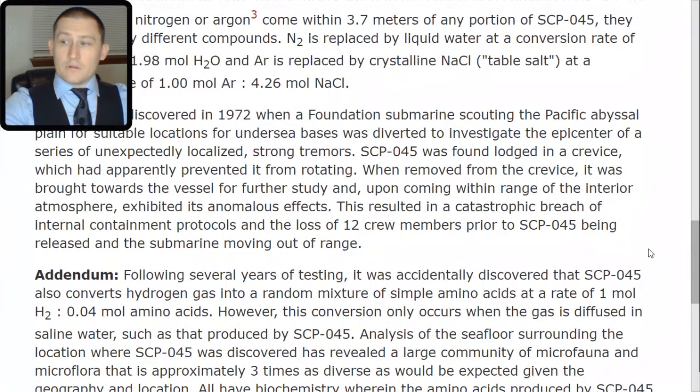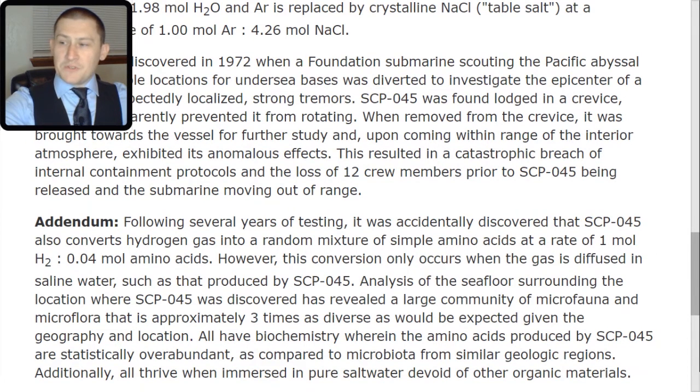Addendum. Following several years of testing, it was accidentally discovered that SCP-045 also converts hydrogen gas into a random mixture of simple amino acids at a rate of 1 mol H2 to 0.04 mol amino acids. However, this conversion only occurs when the gas is diffused in saline water such as that produced by SCP-045. Analysis of the seafloor surrounding the location where SCP-045 was discovered has revealed a large community of microfauna and microflora approximately three times as diverse as would be expected given the geography and location. All have biochemistry wherein the amino acids produced by SCP-045 are statistically overabundant compared to microbiota from similar geologic regions, and all thrive when immersed in pure salt water devoid of other organic materials.